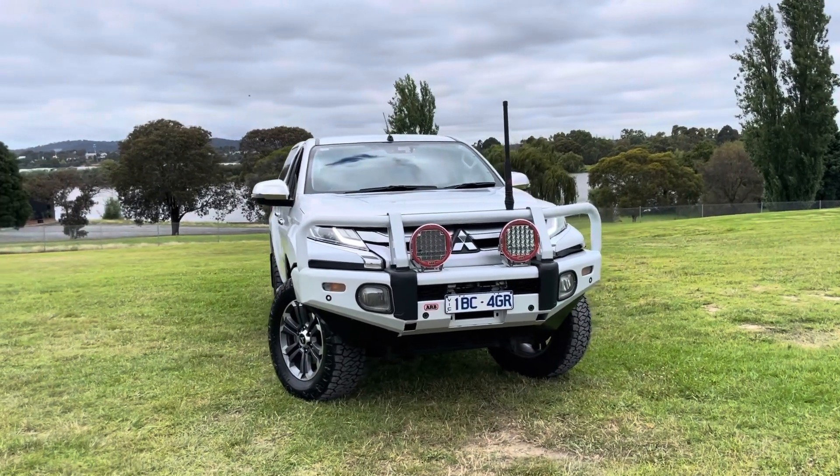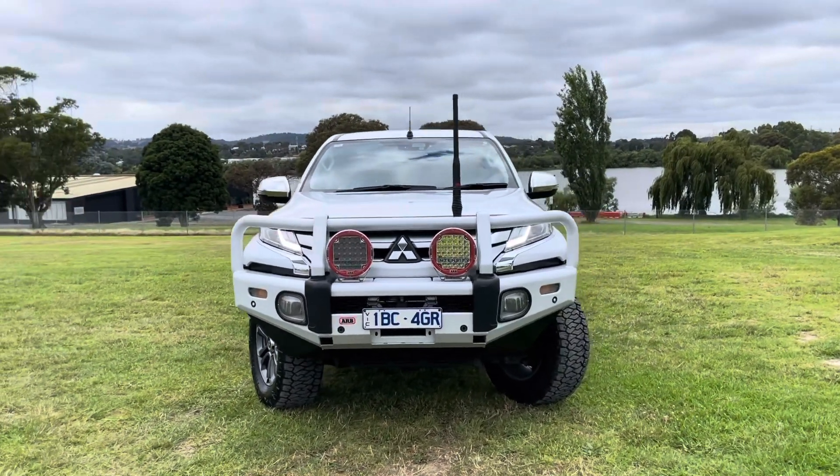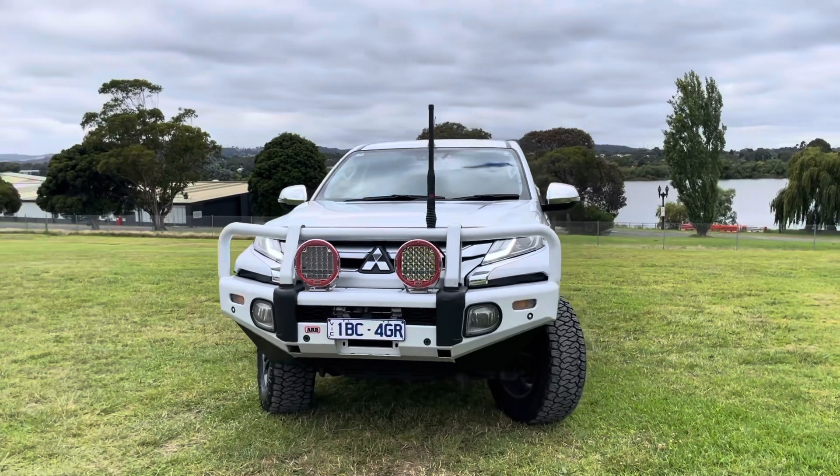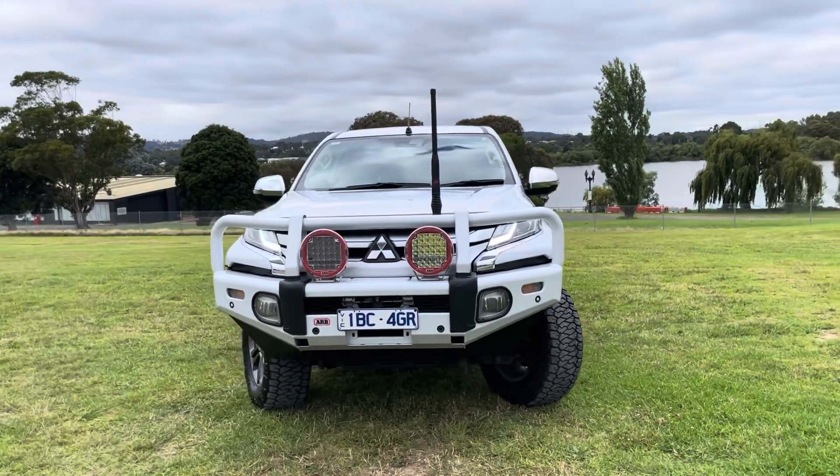As we get a good shot across the front again — nice bull bar, driving lights, UHF radio fitted up. Just sitting here ready for delivery and ready to go.